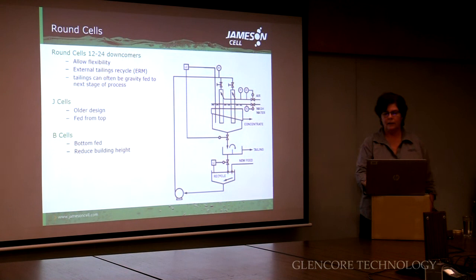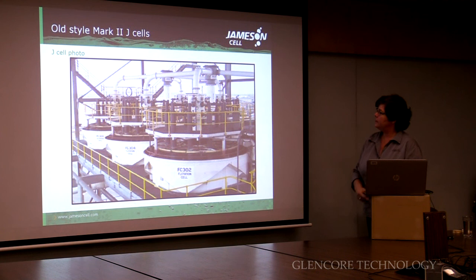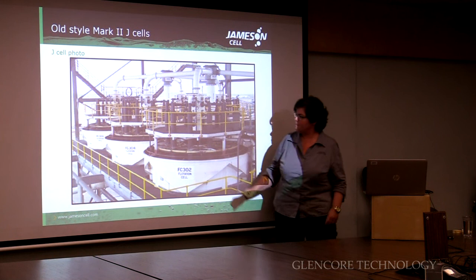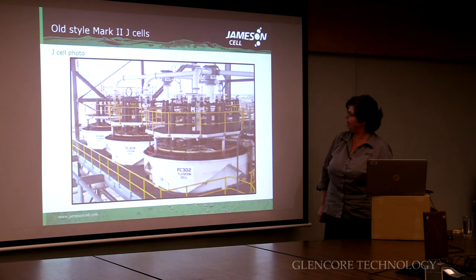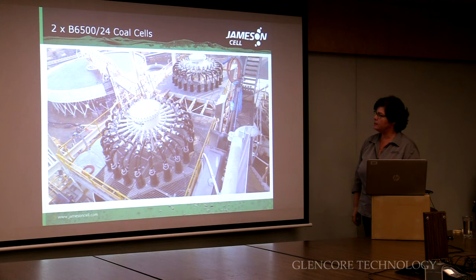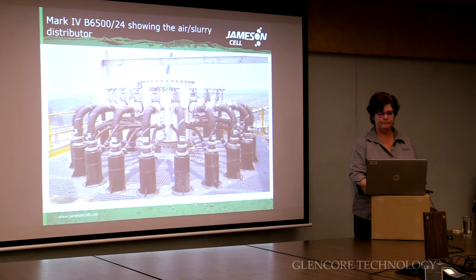The older designs were J-cells and they were fed from the top; the newer ones are B-cells and they're fed from the bottom. These J-cells at Morabagh were upgraded in 2012 to Mark 4 — the downcomers were upgraded but they're still fed from the top. This is a Mark 4 — much more recent. You can see quite a bit of a difference. These bottom-fed cells have slurry coming in underneath, which reduces the height of the building if necessary. The top half of the distributor is slurry and at some point there's a partition — the bottom half is for air.